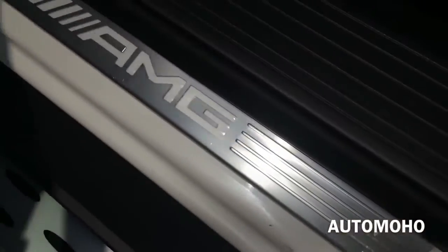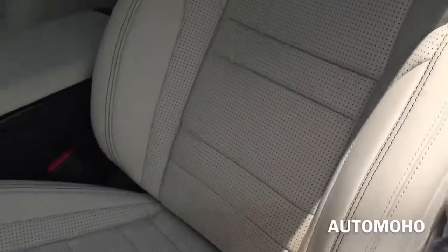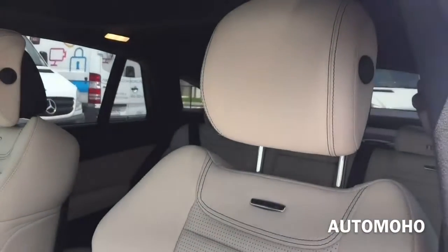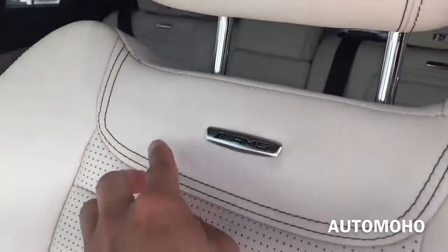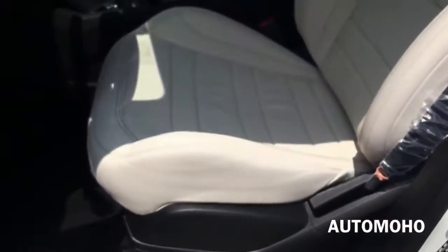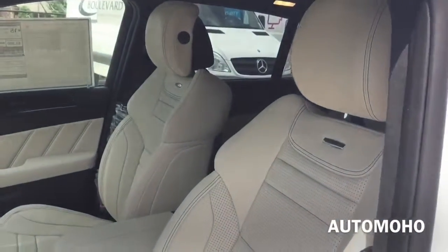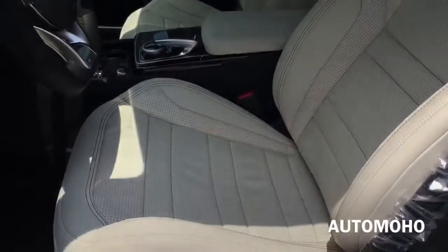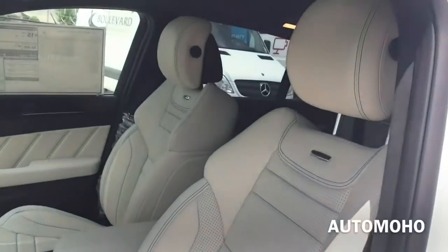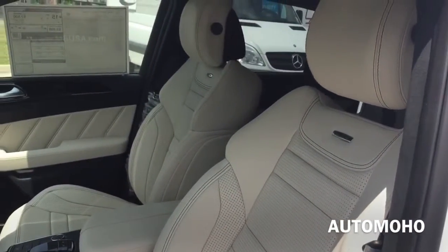There's the AMG illuminated door sill and sport pedals. Both front seats feature heated and ventilated options, and 14-way power front sport seats with memory and 4-way power lumbar support. A memory system for each front seat recalls three stored positions at the touch of a button. The driver's seat memory also includes the power steering column and side mirror positions.